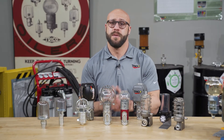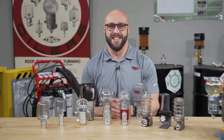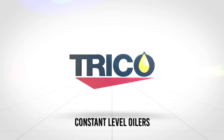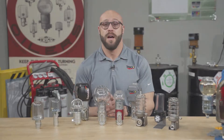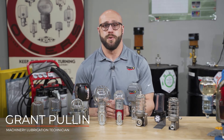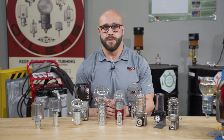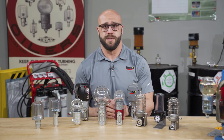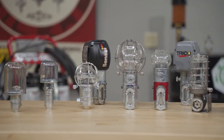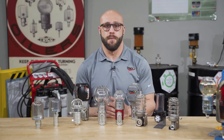Welcome back to the Trico Lube Room, where today we're going to be talking about the different options of constant level oilers. Constant level oilers have been around for over 80 years, and millions of these oilers have been sold throughout the world to lubricate bearings on pumps and related applications. Modifications and improvements have been made to the original design, creating the entire Trico product family of constant level oilers. Today we'll take a look at just how all these oilers work and introduce you to the entire product family.